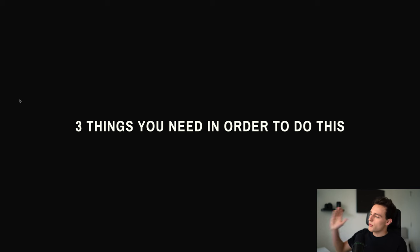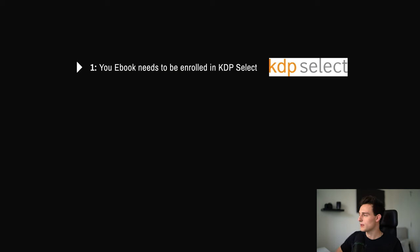So before we get into it, there are three things you need to do in order for this to work. First, your book needs to be enrolled in KDP Select. If your self-published book through Kindle Direct Publishing is not enrolled in KDP Select, this is not going to work. Put simply, KDP Select is a way for Amazon to feature your book on their website — so for people who have a Kindle Unlimited account, it allows those people to download your book for free and then you get paid for the page reads. But there's a separate reason to having it in KDP Select, which I'll show you in just a second.